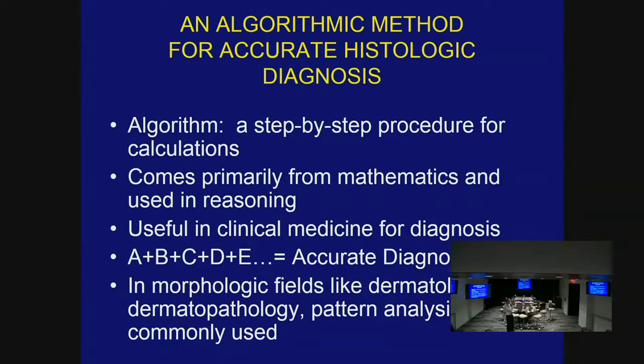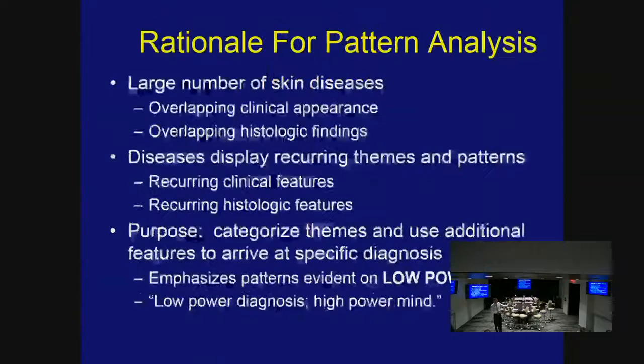I like what I call an algorithmic method for accurate diagnosis. An algorithm is a step-by-step procedure for arriving at an answer, coming mostly from mathematics but very useful in clinical medicine. You take bits of information and manage them to come up with a diagnosis. In morphologic fields, pattern analysis is commonly used. Dermatology textbooks are thick — there are a lot of diseases with overlapping findings — so you need a method to deal with that and categorize themes and patterns.